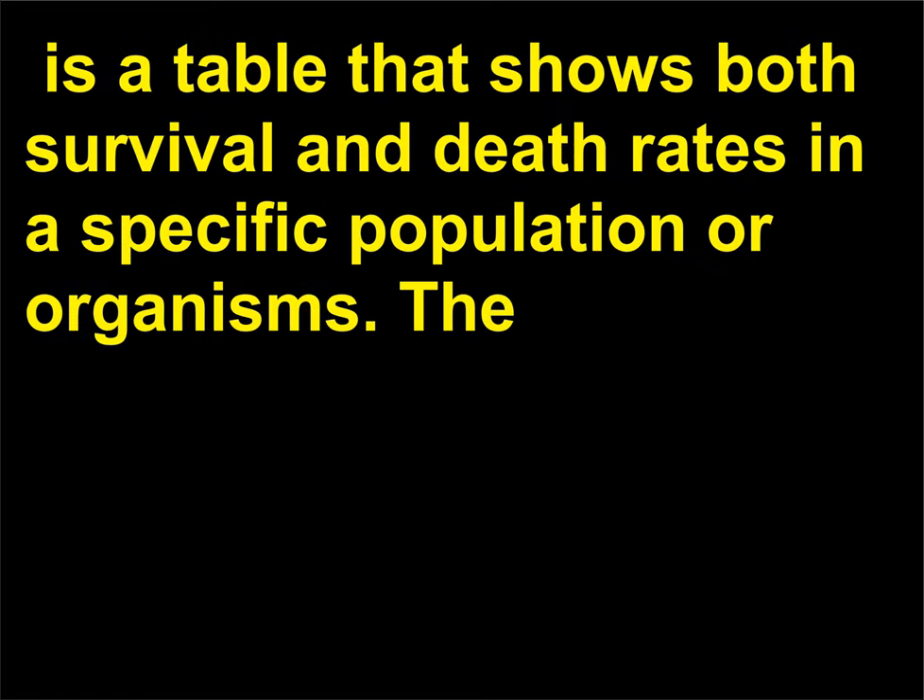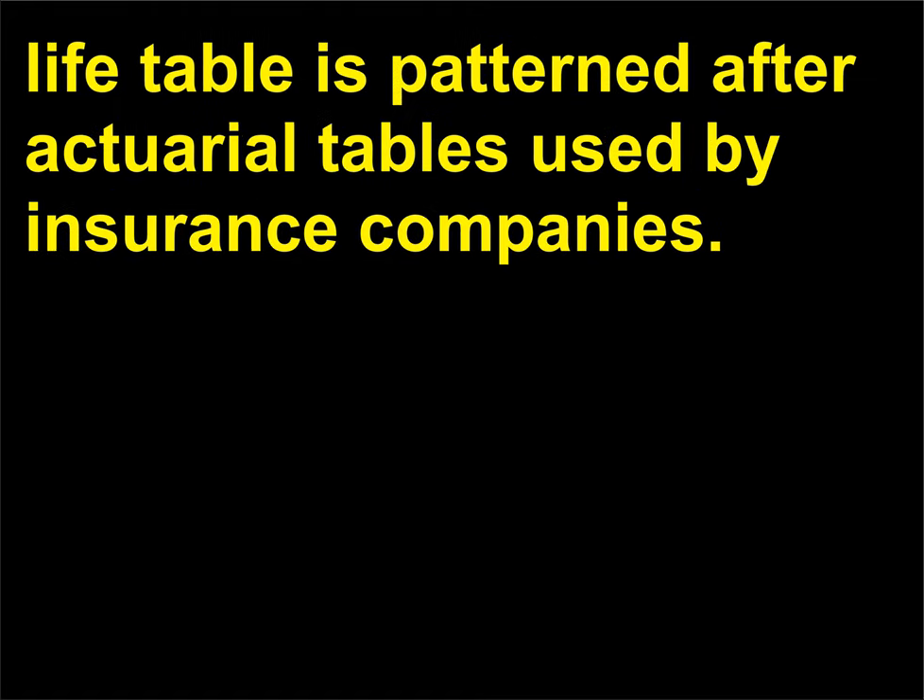What is a life history table? A life history table, also referred to as a life table, is a table that shows both survival and death rates in a specific population of organisms. The life table is patterned after actuarial tables used by insurance companies.